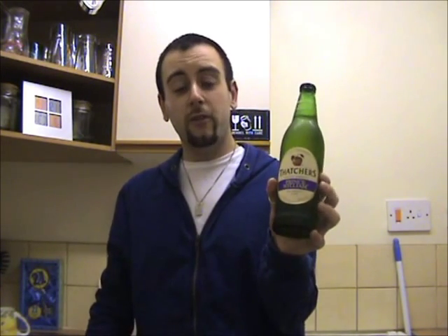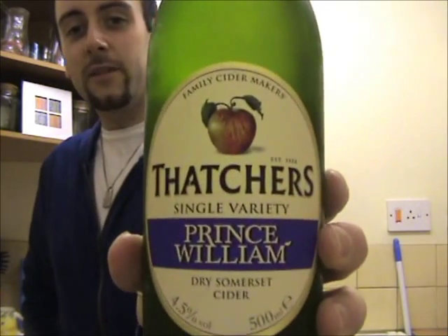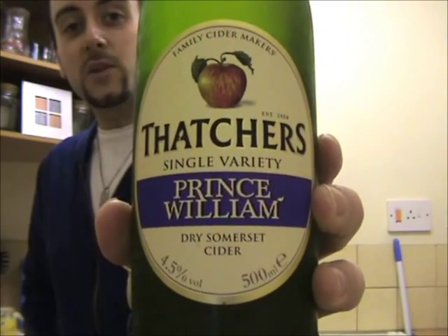But I'm back this week, just about got over the cold, and we're back with Thatcher's Cider Company, which I do believe is my last cider to review from the guys — their Prince William variety. So before we get around to tasting and everything, let's get the lowdown on Thatcher's Prince William.